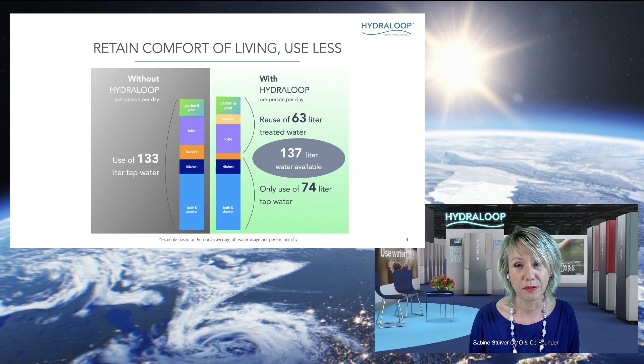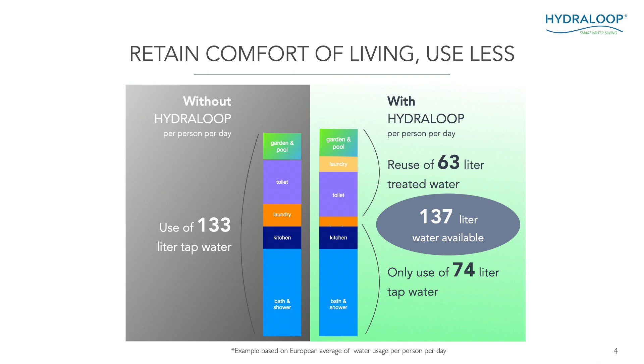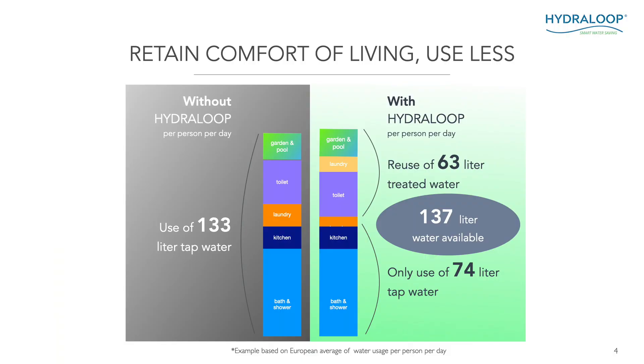Retaining comfort of living is very important — that's what we want to do. Here I'm showing you an example of a European average water usage per person per day inside the house. On the left, you see that if there is no water recycling system, an average person in Europe uses 133 litres of tap water per day. Going from the bottom to the top: in the light blue you see bath and shower water, above that kitchen water, then water for the laundry, then the toilet, and whatever is left for the garden or a pool. On the right, with a Hydroloop installed, a person per day will only use 74 litres of tap water instead of 133.